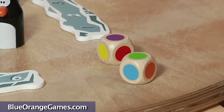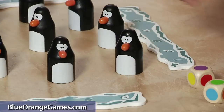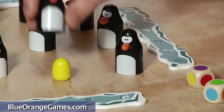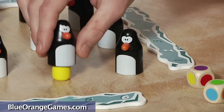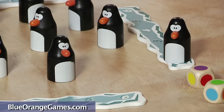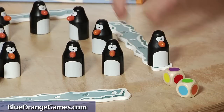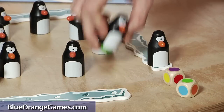We start by rolling the two dice. Since I rolled purple and green, I have to look for two eggs with these two colors. During my turn, the other players will pay close attention so they will remember what color eggs were just exposed. If I locate two eggs that match the same colors on the dice, I earn an extra turn and play again.